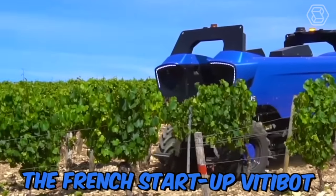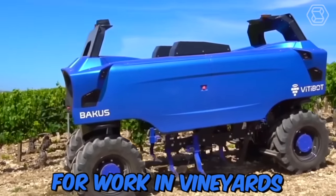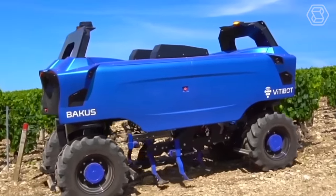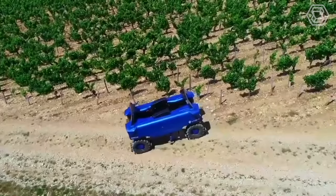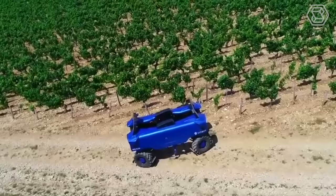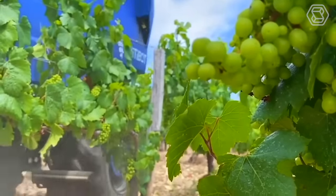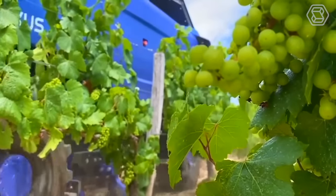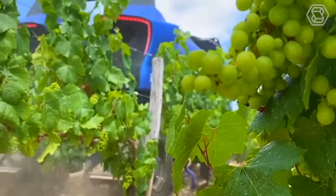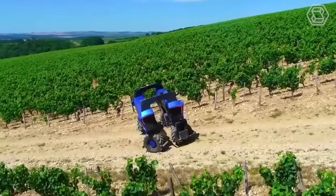The French startup VINEBOT has developed the BACUS robot, designed for work in vineyards. The versatile and all-electric BACUS robot can fight weeds and treat and spray vines, and is expected to perform other tasks in the future. The absence of a cab reduces the center of gravity, which allows working on steep slopes, and due to its size and light weight, the robot consumes little energy and reduces soil compaction.